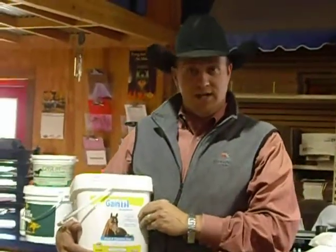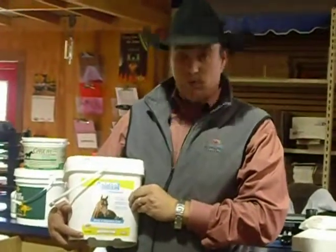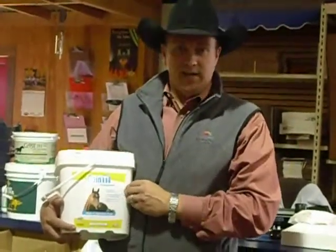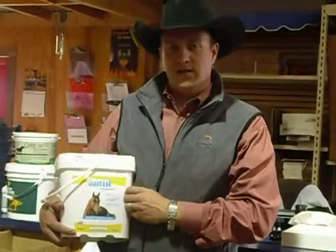Keep your horses fleshy, keep some fat on them, keep them feeling good throughout the winter months. And especially when it gets real cold, they need to make a little more body heat — something like this would sure help.